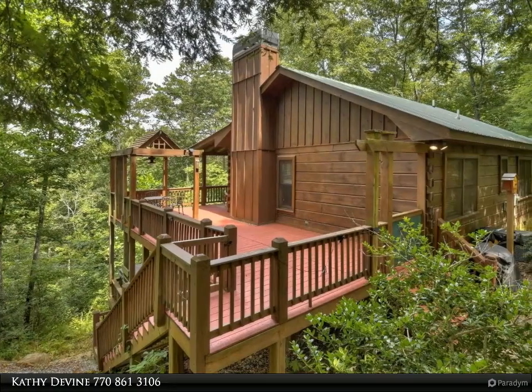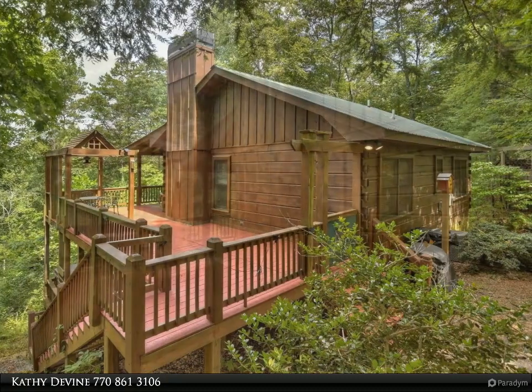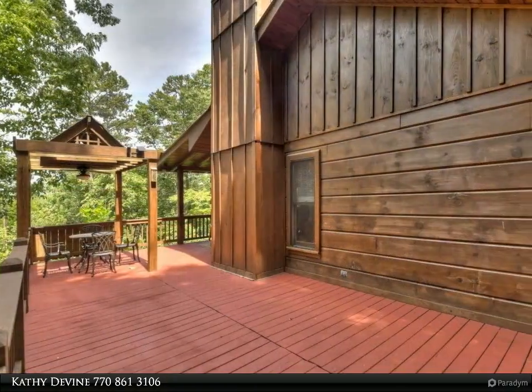The main floor features all knotty pine interior, vaulted ceilings with exposed beams, wide plank wood floors, a fireplace, and an extended eat-in kitchen.